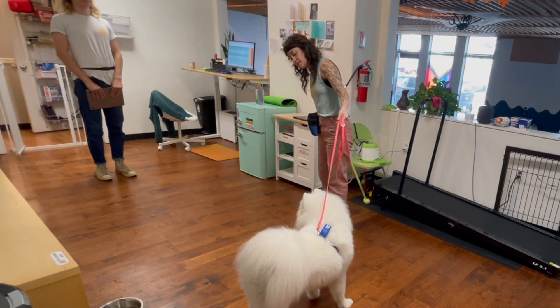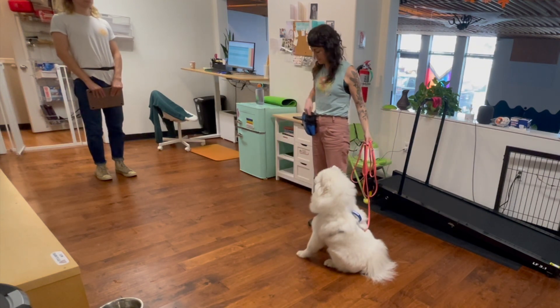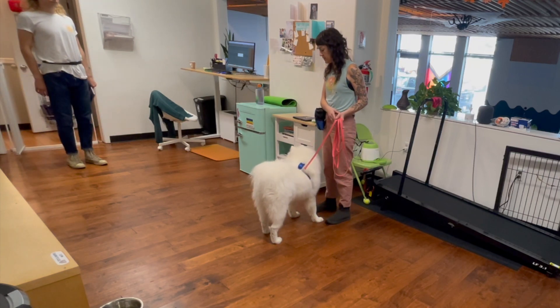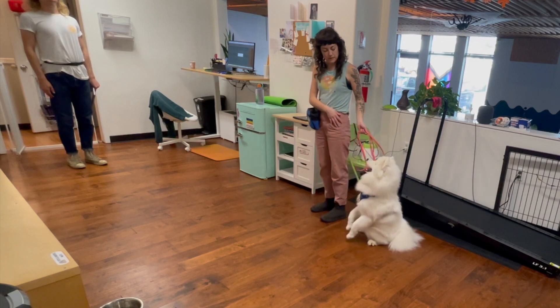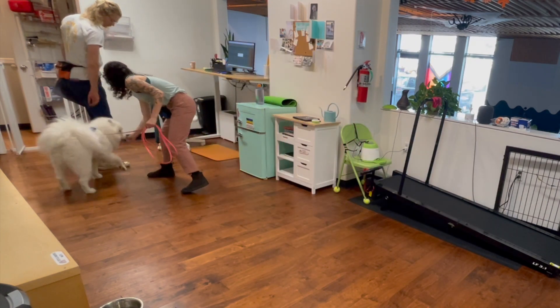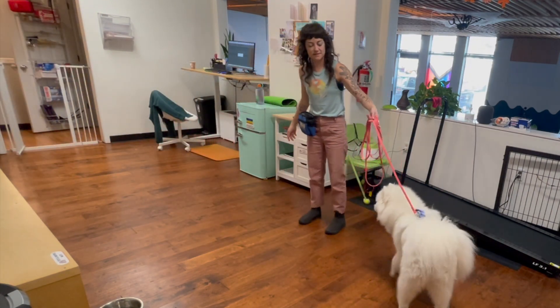Sit! Yes! Eventually you will work up to allowing your pup to briefly greet your helper.